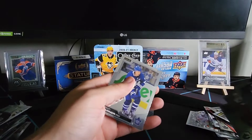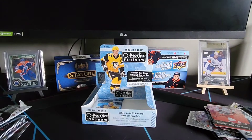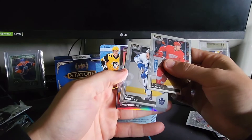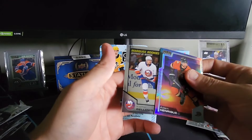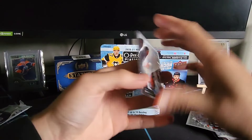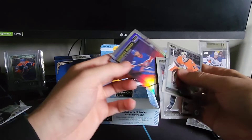Final two packs — here we go! This box has already been pretty good to us. Let's hope we can get something else: Anthony Mantha, Morgan Rielly, Adam Henrique sunset, and a Kieffer Bellows marquee rookie. Last pack: John Gibson, Blake Wheeler, and a marquee rookie of Alexander Romanoff which looks like a sunset.